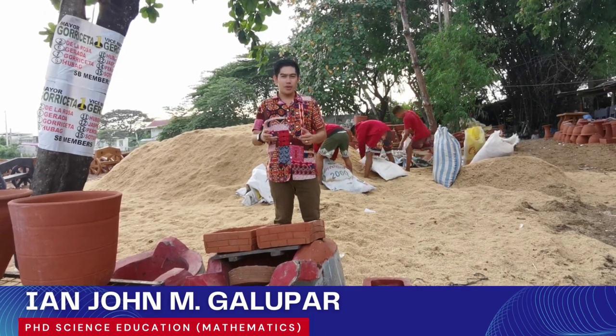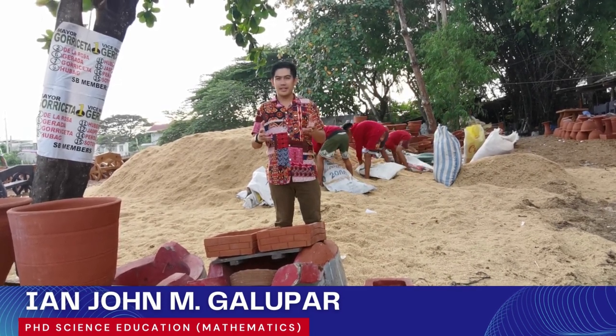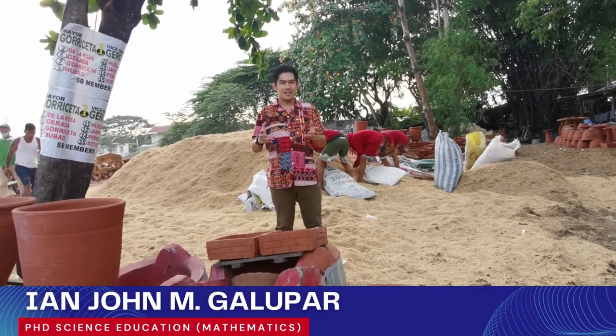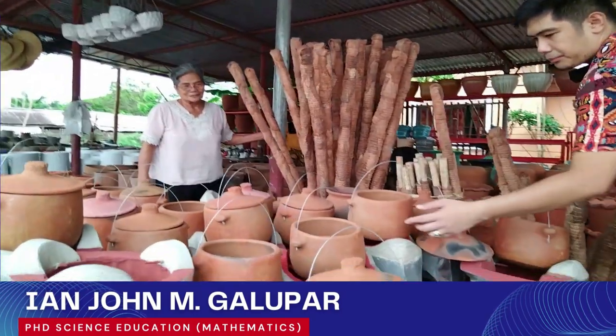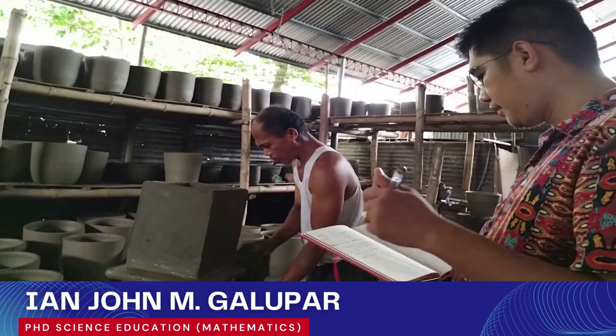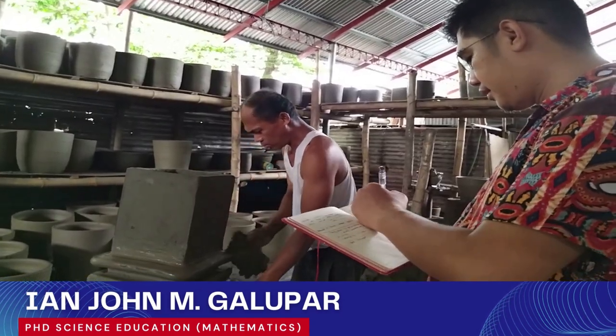And now, we are going to explore the ethnomathematics of pottery here in the municipality of Pabiya. To start with, I am Ayan Jan Galopar, and we are going to explore the beauty of pottery making.